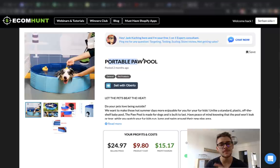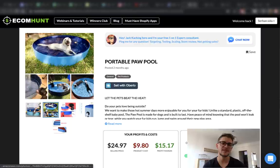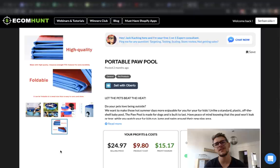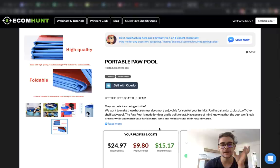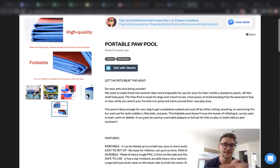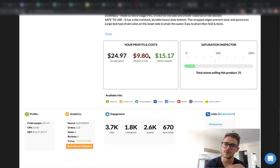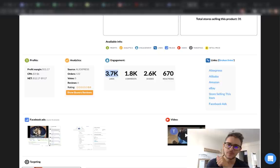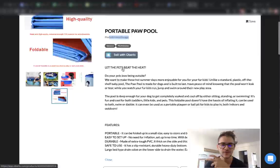The first pet niche product from EcomHunt is the portable paw pool. It's a pool for dogs or cats — a really small pool you could use for your pets because they need this as well. Summers get hot in a lot of places, and Australia could be a really good market for this product right now because it's really hot there and a lot of people are thinking about their pets. You can get it for $9.80 and sell it for $25 — though I think you can sell it for even more. It says 31 stores are selling this product right now, so it's pretty well known at this moment. It has 3.7 thousand likes and was posted two months ago.